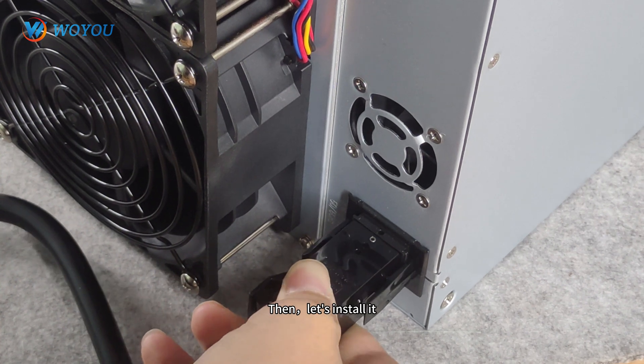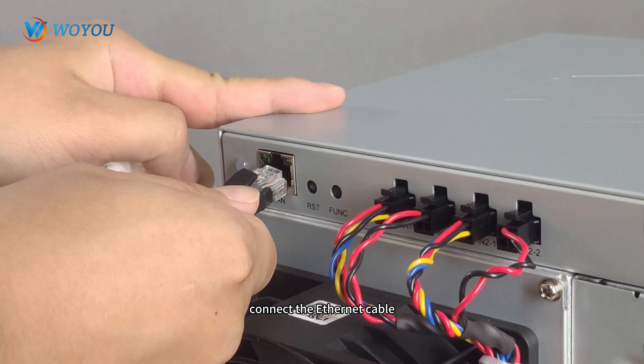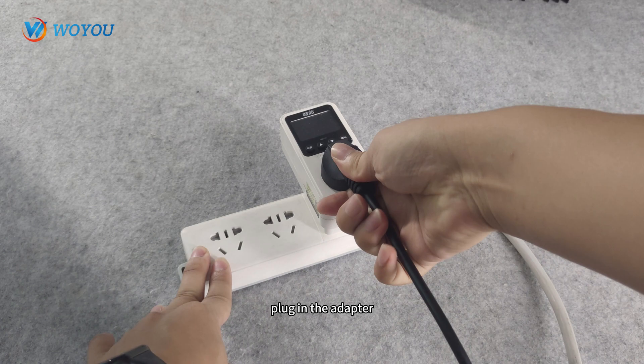Let's install it. Plug in the power cord, connect the Ethernet cable, plug in the adapter, and switch on the power.